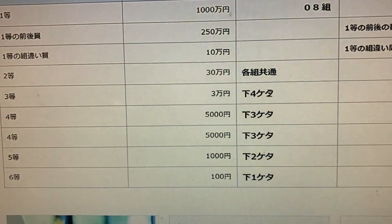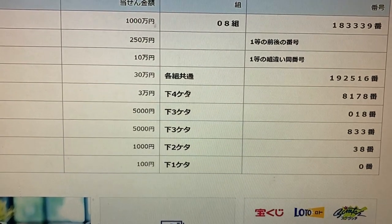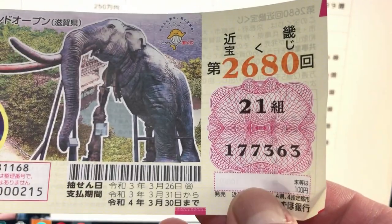To win the third prize, Sanjumunen, this means the last four numbers of your ticket must be 8178. Let's look at my ticket — I have 7363. Not even close.